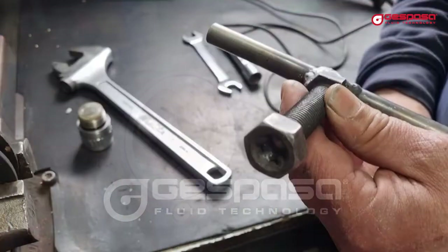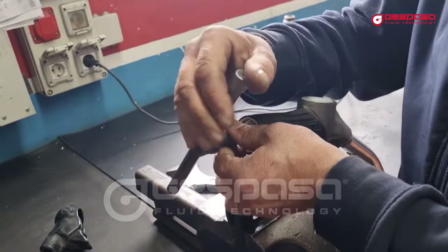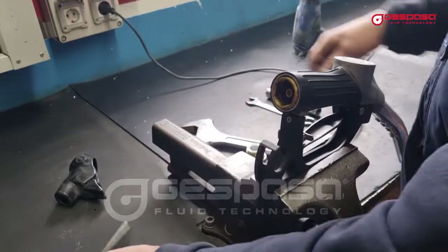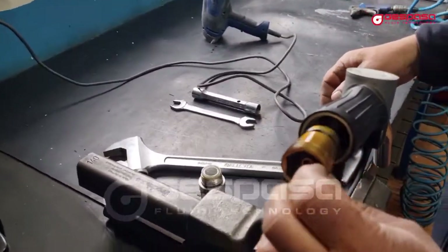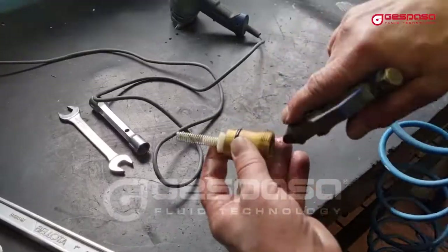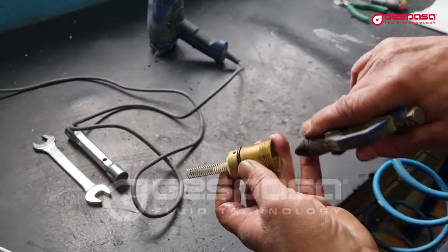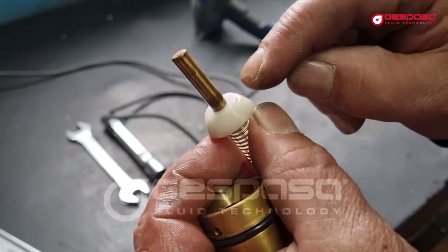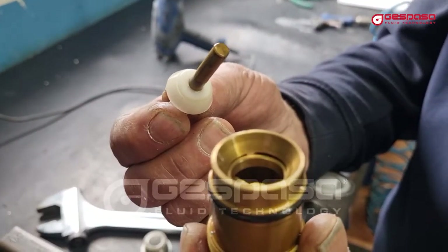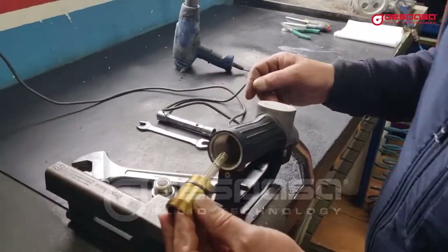We will disassemble the valve and clean the impurities that can cause a bad closing. We will check the good condition of the nylon cone — if the pieces have scratches, we will have to replace them. Then we reassemble the main valve.